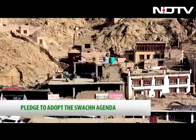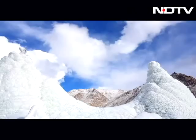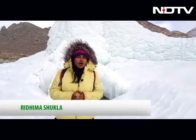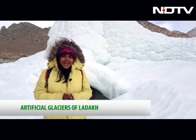This is no ordinary glacier — in fact, it's not even natural. This is the famous ice stupa, or the artificial glacier of Ladakh. The idea first came into being when Chivang Norfell, a local scientist, was trying to tackle the problem of water scarcity in Ladakh. A few years later, the very idea was conceptualized and realized on a grand scale by Sonam Wangchuk, and the results are here for everyone to see.